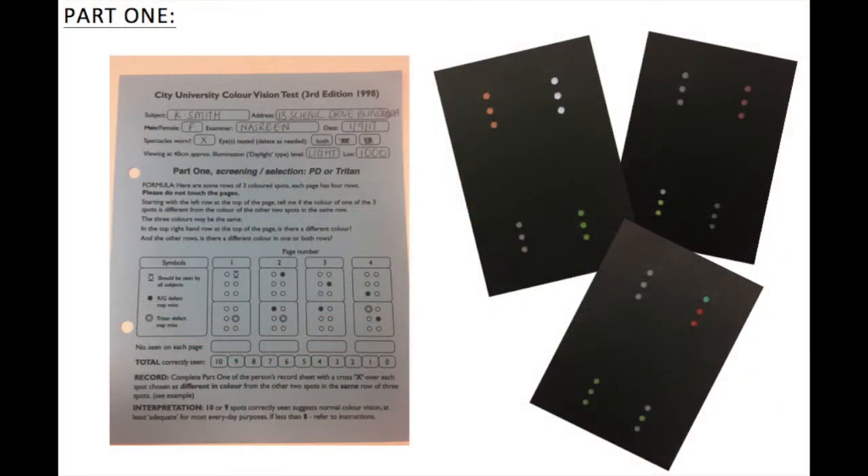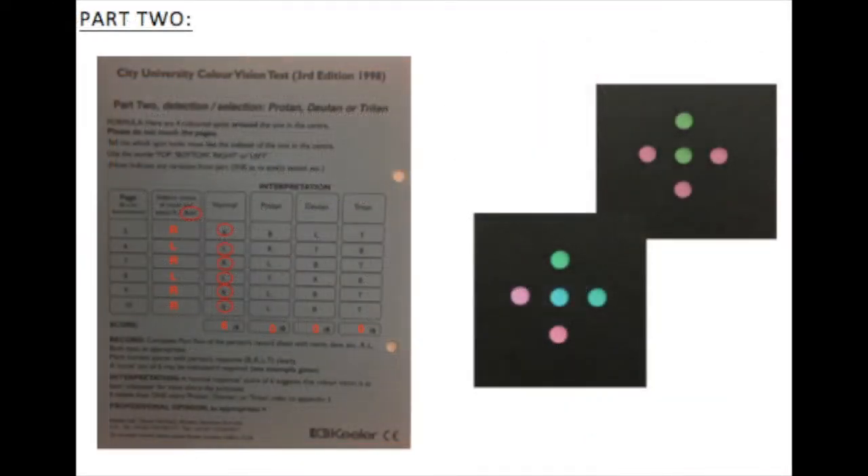The third edition of the City University Colour Vision Test will be utilised in this video, and the test itself is divided into two parts. Part one is primarily used as a quick screening tool to ascertain whether there is a colour vision deficiency. Part two is the detection or selection part of the test, which determines if a colour vision deficiency is present and what type it is — whether that be protan, deuton or triton loss.